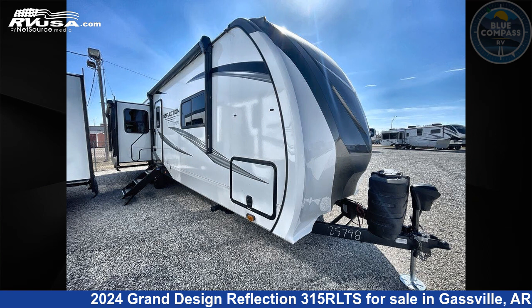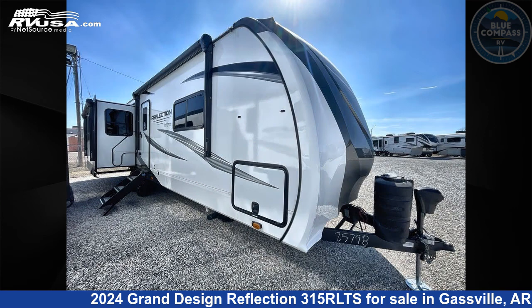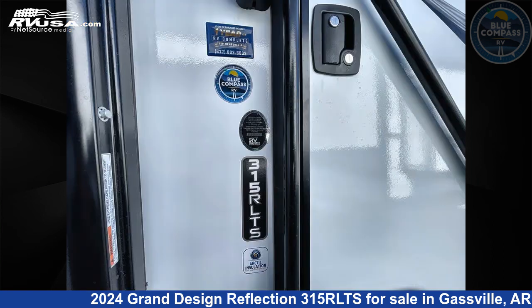This 2024 Grand Design Reflection 315 RLTS is a travel trailer RV. It is located in Gaspel, Arkansas 72635, and is offered for sale by Blue Compass RV Gaspel. Click the link in the video description to visit RVUSA.com and see more photos as well as the current price.